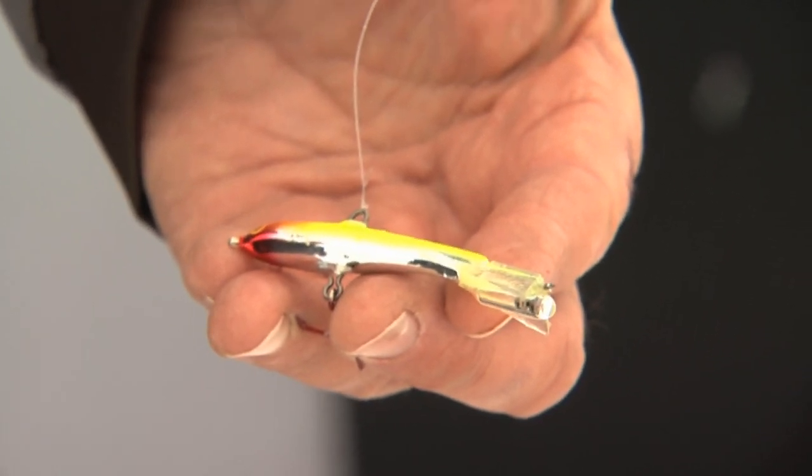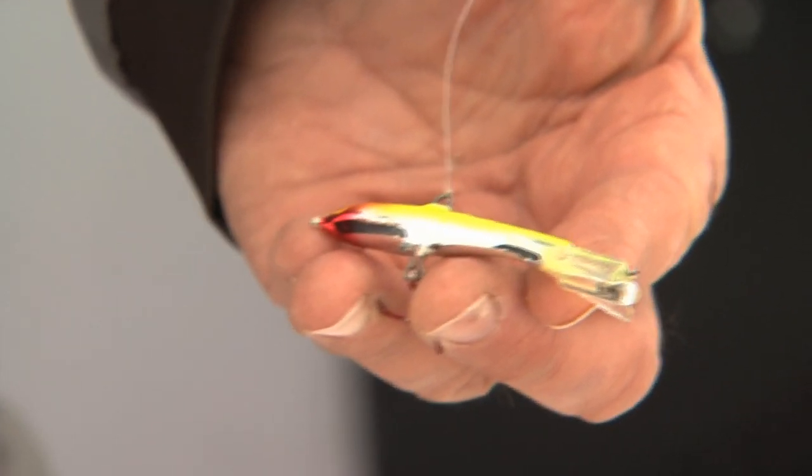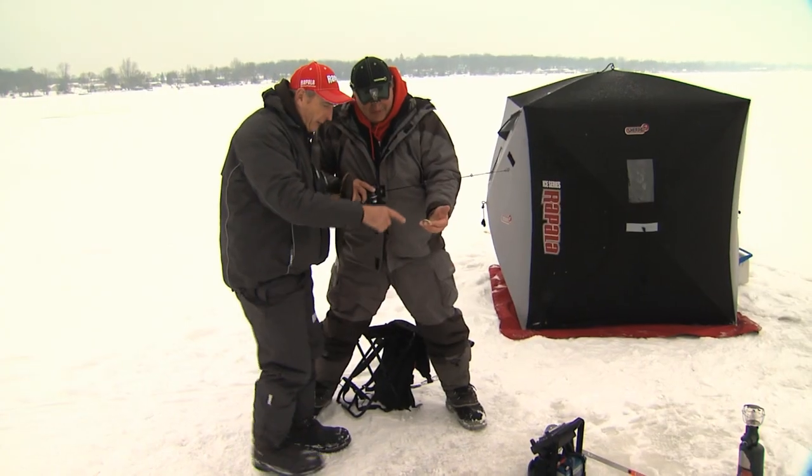Years ago, I don't think anyone used jigging raps here. No, no. It's funny how they've caught on. It's probably my number one lure. I've got almost a hundred fish on this one this year and it just seems to be a mainstay on Quinny now.